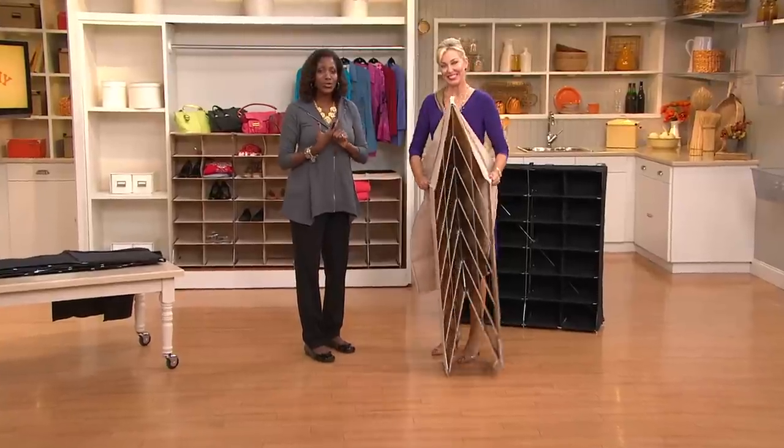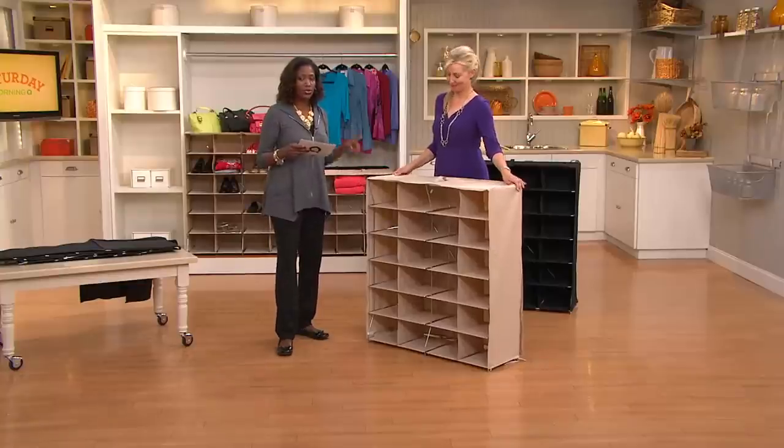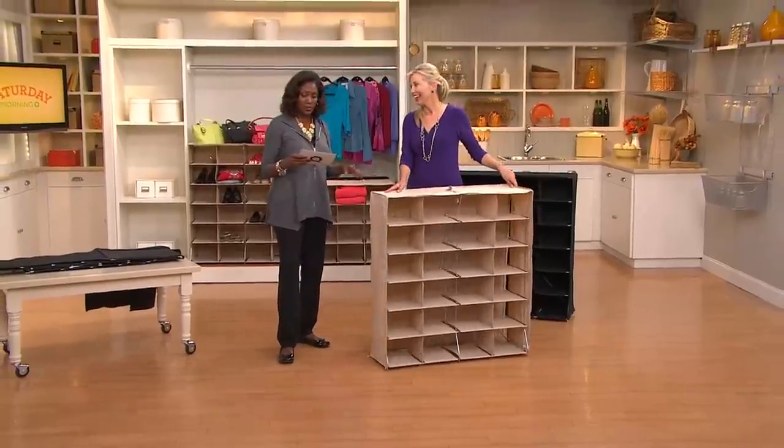We're presenting the 12 or 24 cube storage organizational system. Just so you know, this did sell out the last day it was presented, and this is the first time we're presenting it in Saturday morning queue, so a lot of you are probably seeing this for the first time.